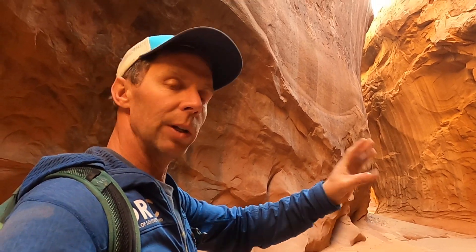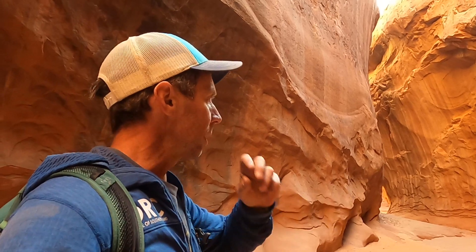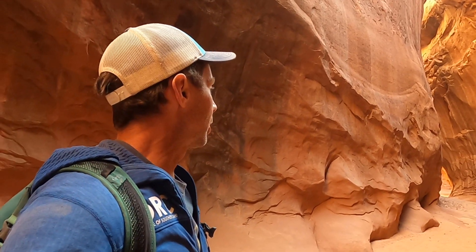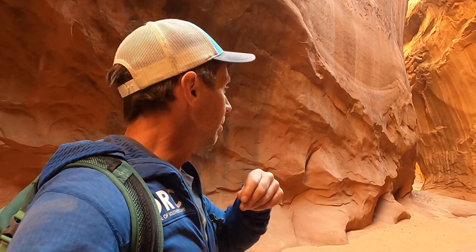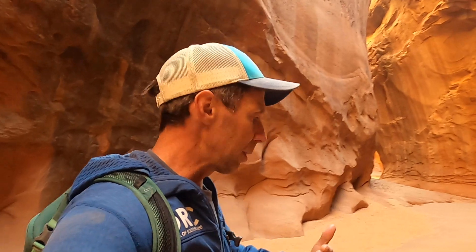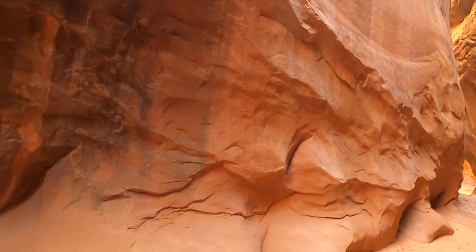It's pretty much made out of the same stuff — no inconsistencies, no hard parts, no soft sections. The second part of the equation is having a fairly steep gradient. We need an area where the topography is steep enough that as the water moves, it has enough erosive force to cut downward through the layers.